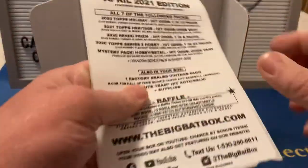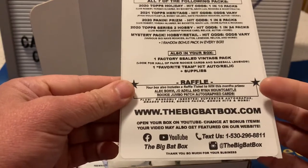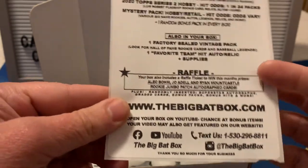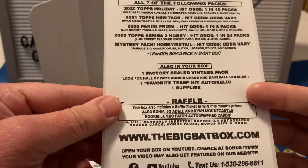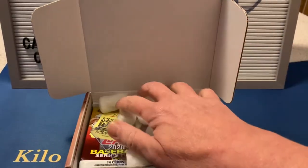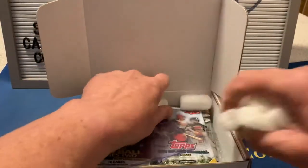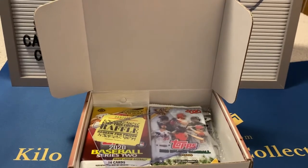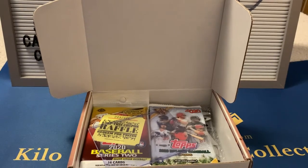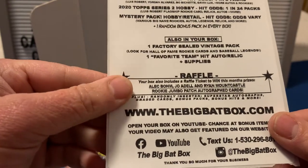Apparently they're going to do just one big raffle - I think it's sometime in the summertime. You'll use all of the tickets that you have and they'll just combine all the prizes they've had advertised. So this month's prizes are an Alec Bohm, Joey Adell, and Wander Franco rookie jumbo patch autograph cards.